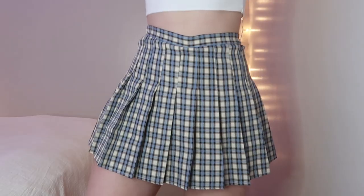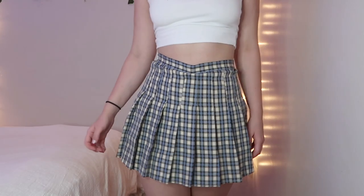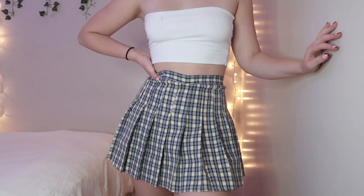Then I got this little pleated plaid skirt and it actually fits really well. I got this in a size small as well and it's nice material — it has little white shorts underneath. I like the length of this a lot because it's not super short like most of these skirts but it's not long either. I actually think this is really cute, so pretty happy with that one.